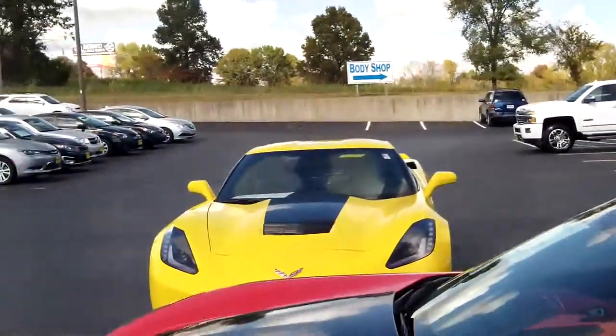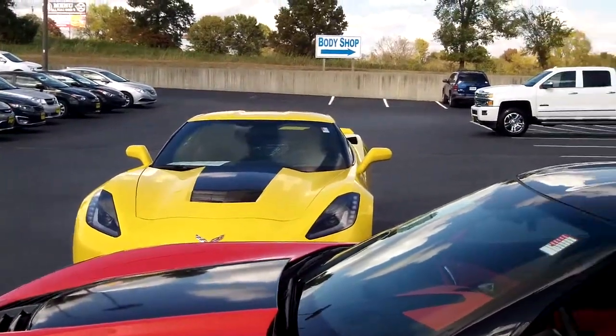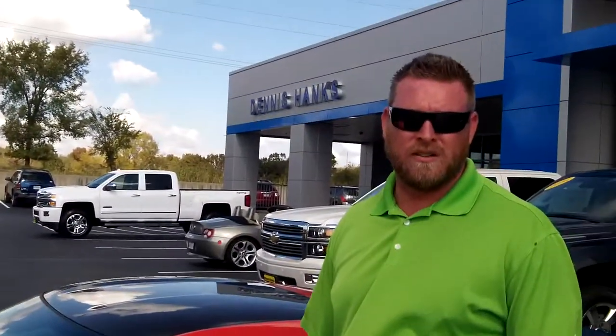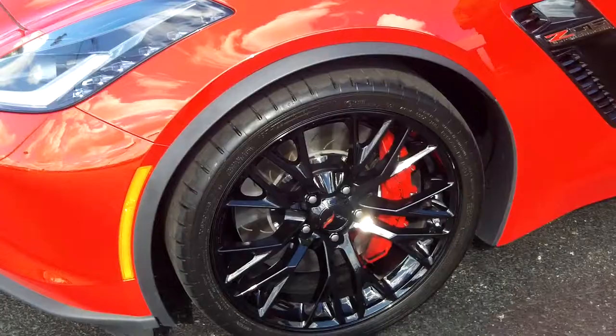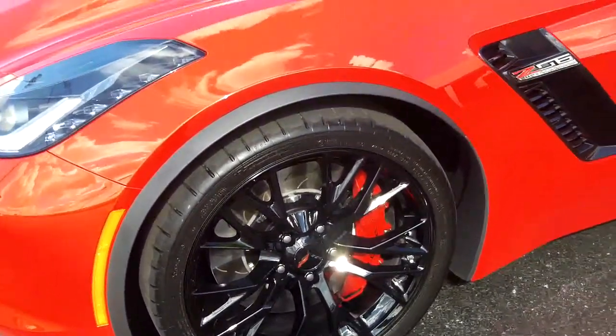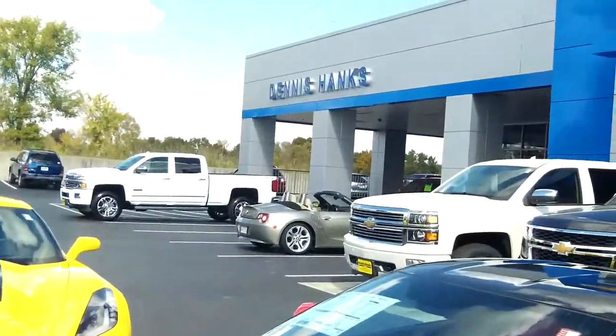Over to the right is a yellow Z51 Corvette — 460 horse, 460 foot-pounds of torque. 2016 Corvette with Brembo brakes, ceramic brakes, and a summer rated tire.